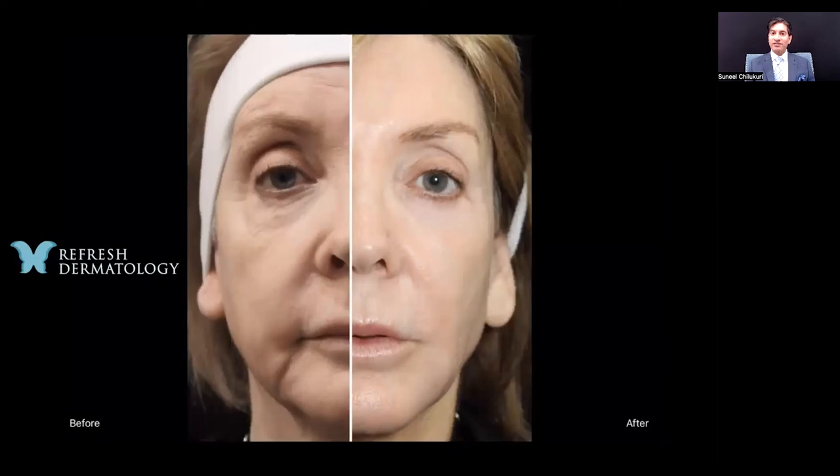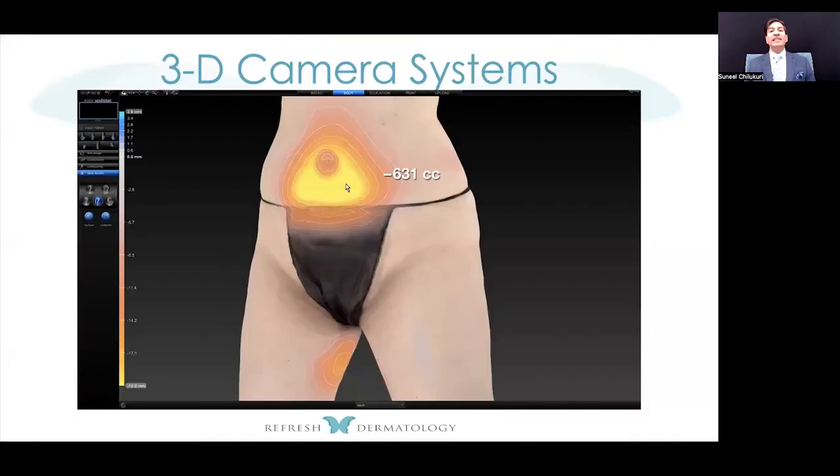You can also show photos side by side instead of the slider function. The beauty of this device is that it allows a lot of marketing tools for a simple monthly fee, and if you're not using it, just stop your subscription. For 3D camera systems, in my opinion they're most useful for those doing a lot of body contouring or research, but from a pure marketing standpoint I'm less likely to use one.